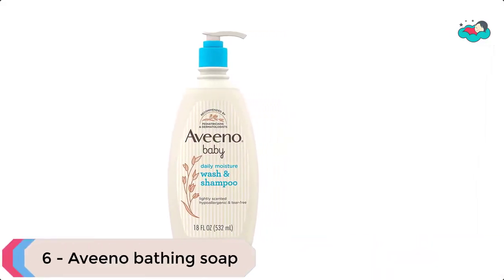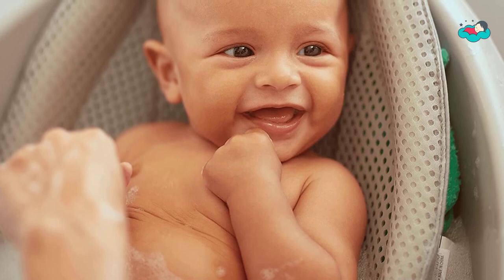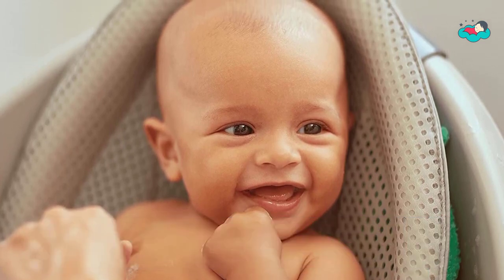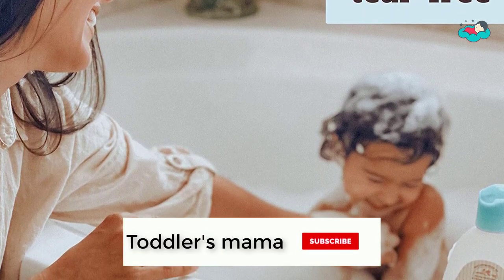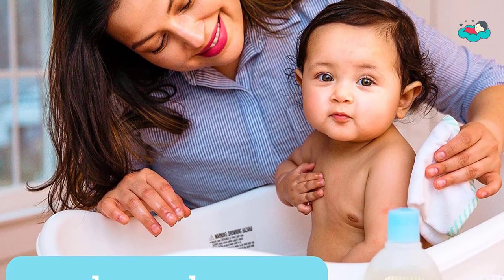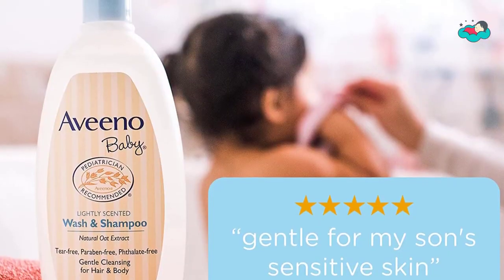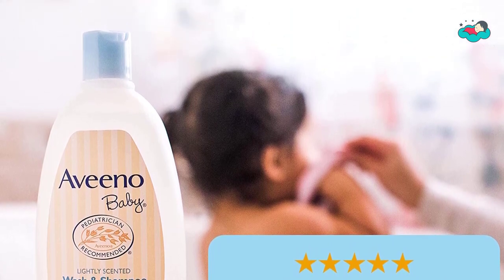Ranking at number 6 we have Aveeno bathing soap for babies with sensitive skin. This tear-free formula is safe for use on babies' delicate skin and hair, from a pediatrician-recommended brand. The baby body wash and shampoo formula contains natural oat extract, known to soothe and gently nourish delicate skin. The rich lathering formula rinses clean, leaving a light fresh fragrance. This hypoallergenic baby wash and shampoo is free from soap, parabens, sulfates, phenoxyethanol, and phthalates, and can be used every day to help keep baby's skin and hair soft and smooth.